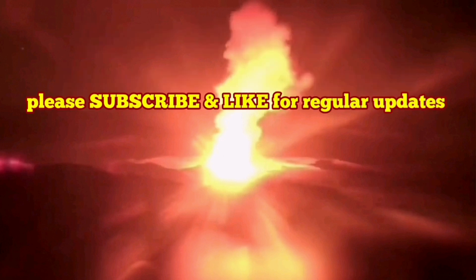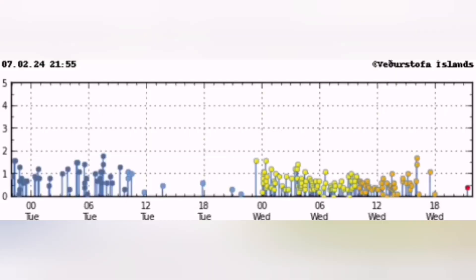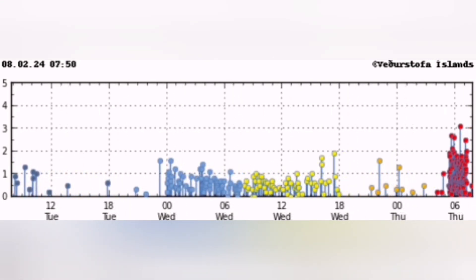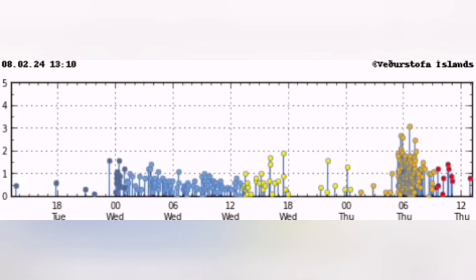How do we know the eruption has started? This is the Reykjanes Peninsula and this is the Schwarzsenghi Volcanic System that we are talking about. You see a cluster of earthquakes appearing concentrated in a certain area, in this case near the Schwarzsenghi Volcanic System. Before that you see just waves of earthquakes appearing on the chart, then a huge cluster — and they are intense, very close, up to magnitude 3 on the Richter scale.